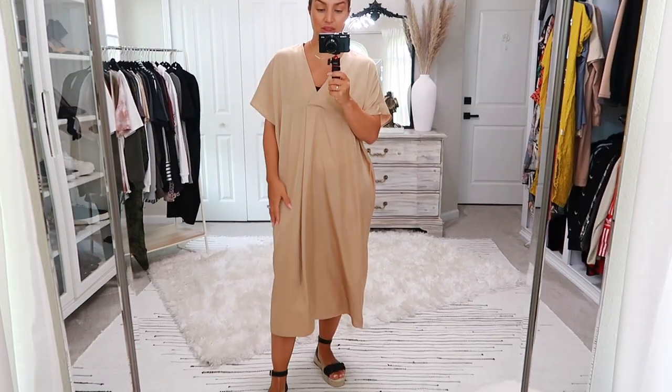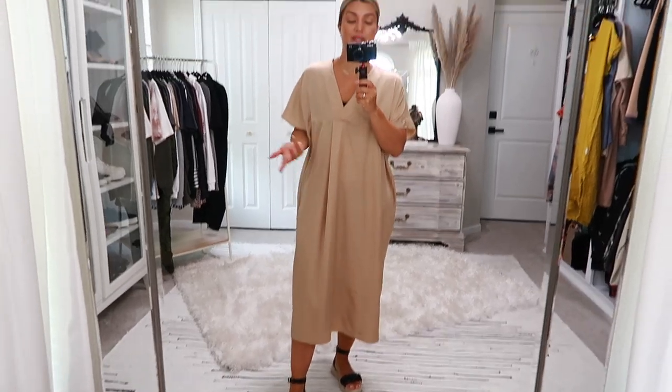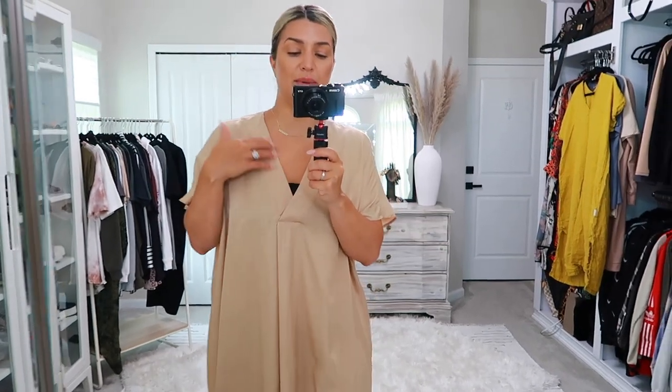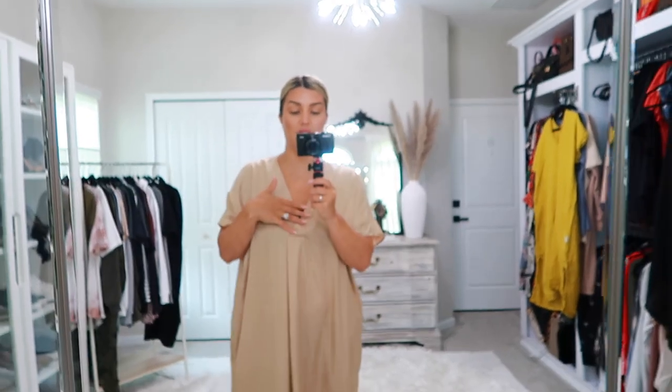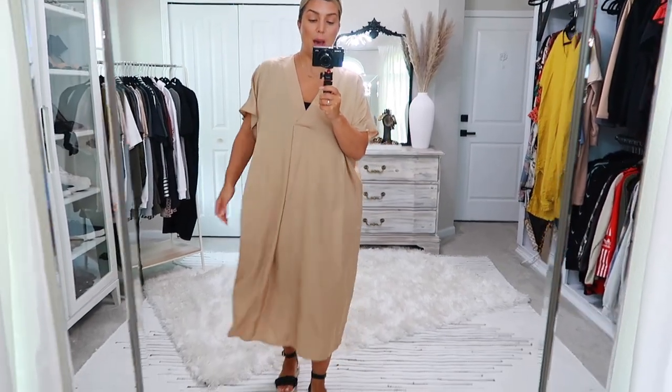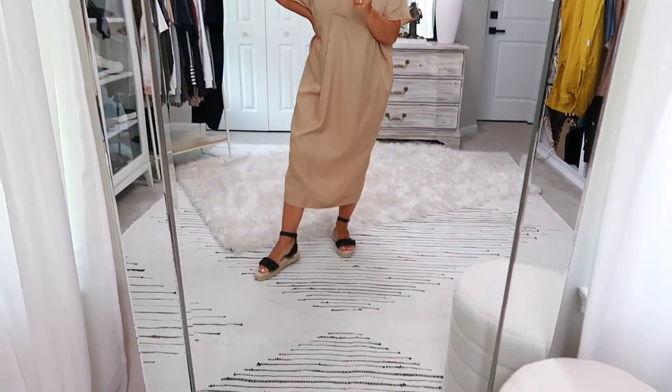You can wear this out, around the house, or dress it up with heels — it's a super versatile piece. Again, very affordable. The neckline is the same as the other; I just have a sports bra underneath so you can see, but there's no adjustment on the neckline. If you want to cover up or make it higher, you could layer something underneath. I love it — it looks amazing with these sandals.